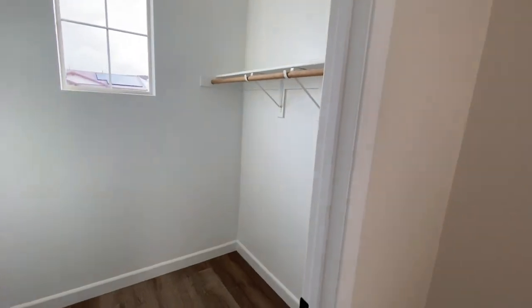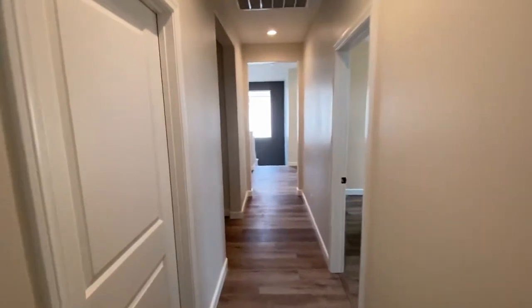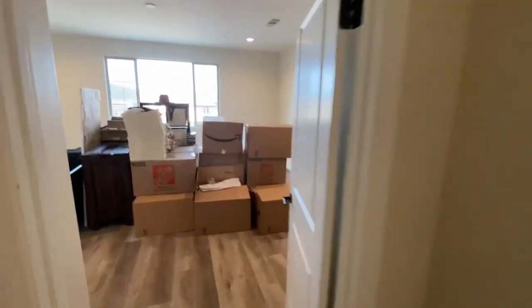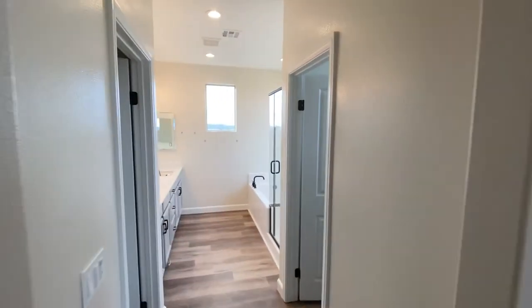Got all the closets in eggshell finish so they don't get scuffed. Bathroom's all done, bedroom's done, bathroom's done.